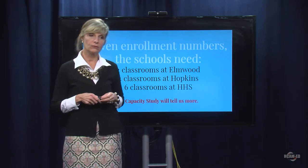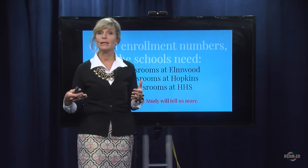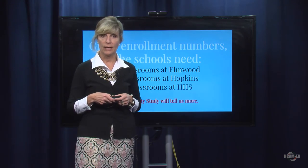Given our enrollment numbers, our schools are going to need at least two classrooms, if not more, at Elmwood. The question becomes: can we house three or four modular classrooms there, or is there such a space constraint that we could only put two on that site? We definitely need four modular classrooms at Hopkins — you can purchase two-story modulars for that site. And I'm advocating for at least six classrooms at Hopkinton High School.